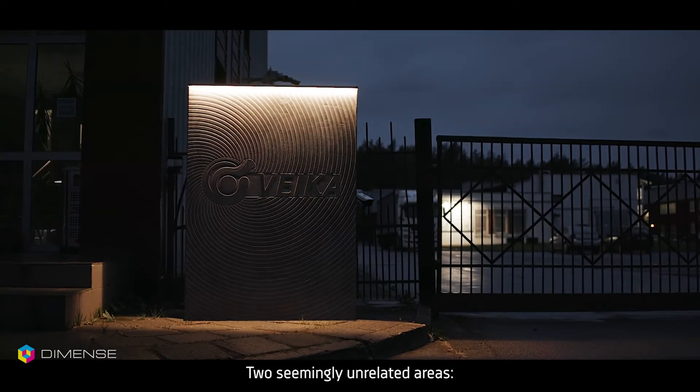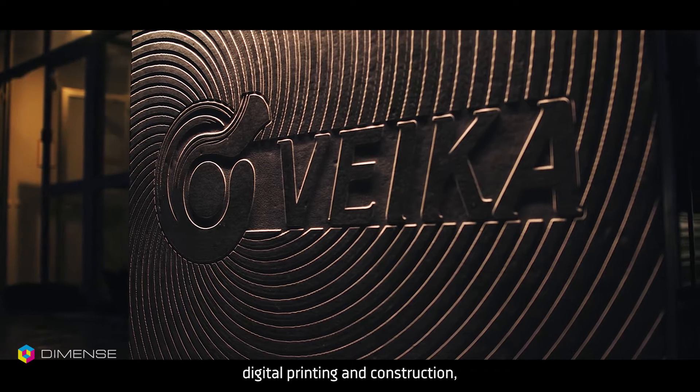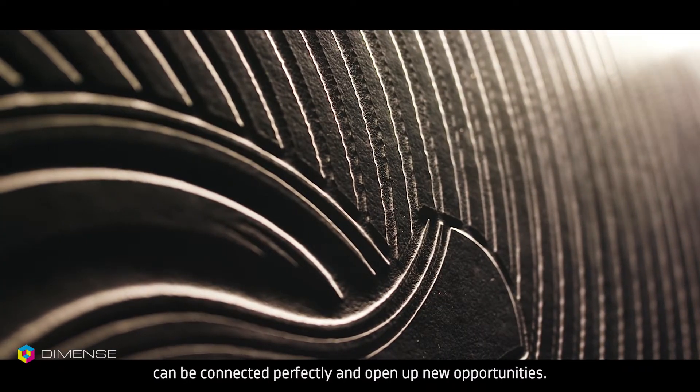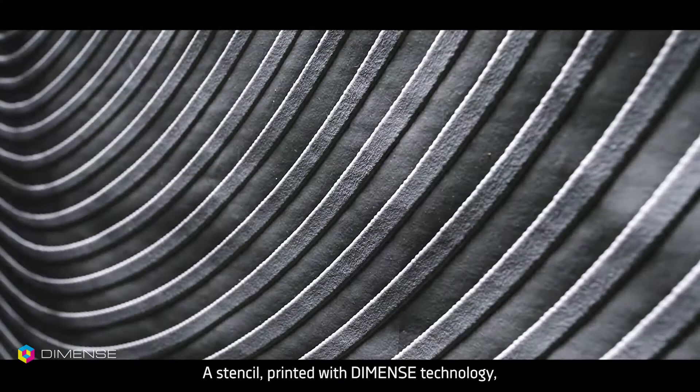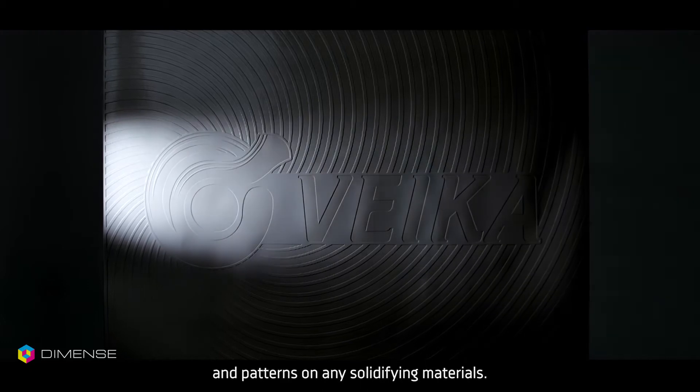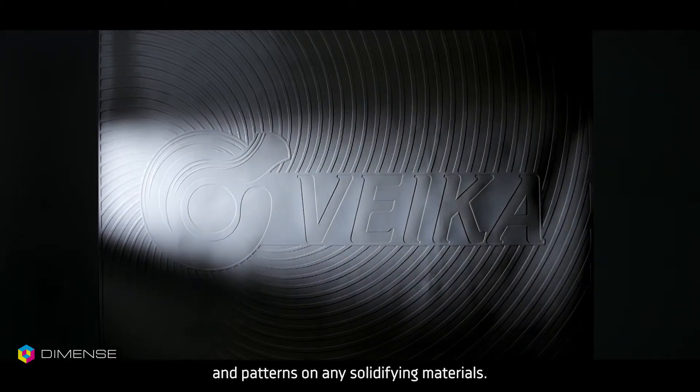Two seemingly unrelated areas, digital printing and construction, can be connected perfectly and open up new opportunities. A stencil printed with Diamonds technology can be used to create unique structures and patterns on any solidifying materials.